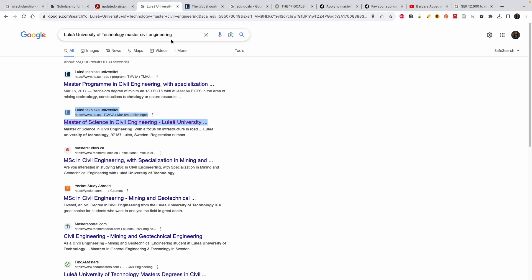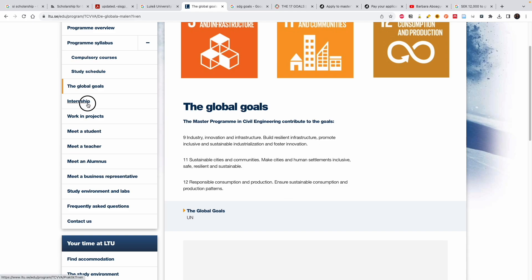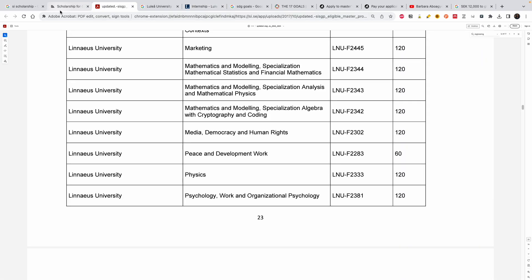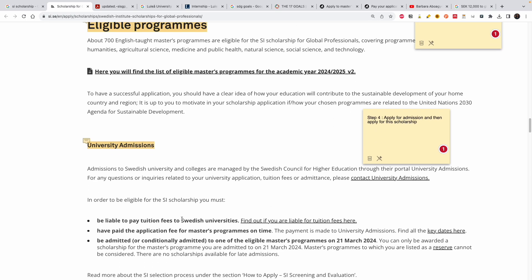Let's say I've chosen Luleå University and the Master's in Civil Engineering. I click the program link and it brings me to their portal — if the language is not in English, you can change it or use Google Translate. As I mentioned, this scholarship is linked to SDGs. For this civil engineering program, the SDG goals covered include Industry Innovation and Infrastructure, Sustainable Cities and Communities, and Responsible Consumption and Production. This program also includes a six-month internship, which is really nice.